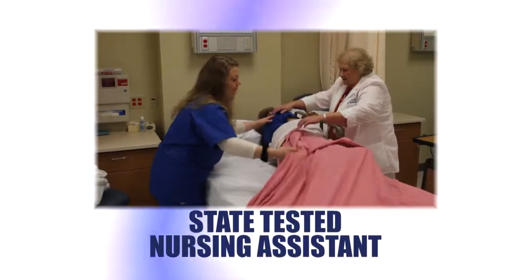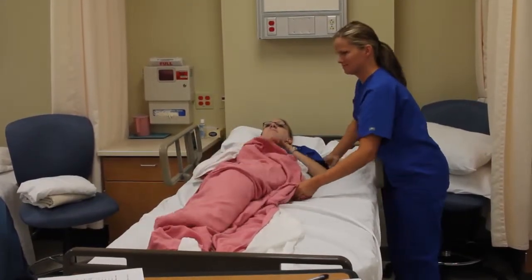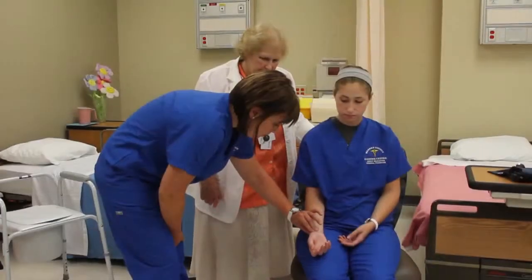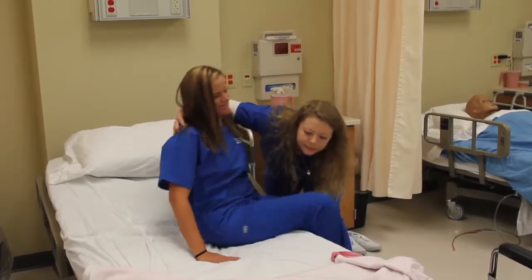The nursing assistant program prepares students with the knowledge and skills necessary to provide appropriate care for the elderly and seriously ill patients in nursing homes, hospitals, and home care settings. Successful completion of this program qualifies you to sit for the state certification written and skills exam.